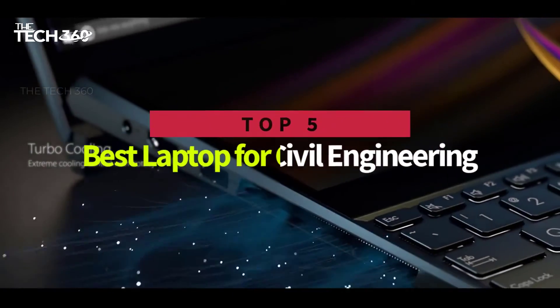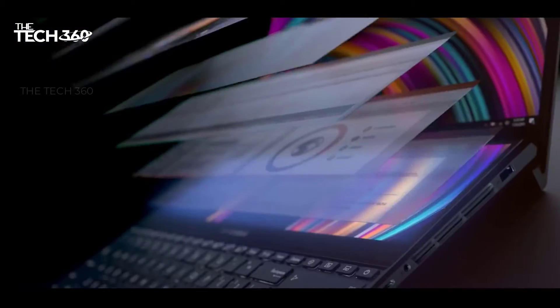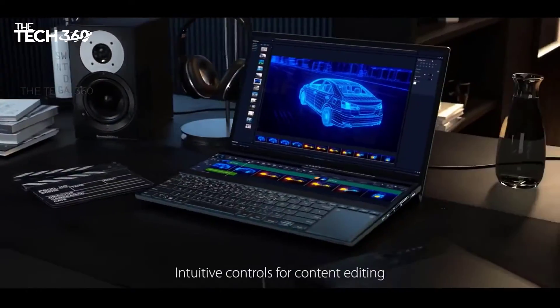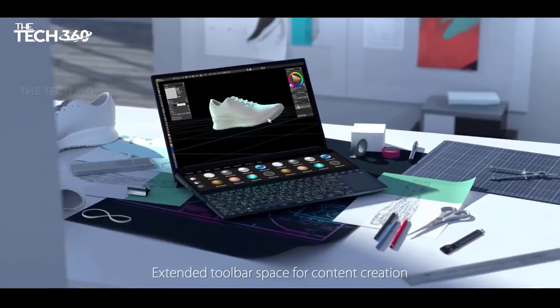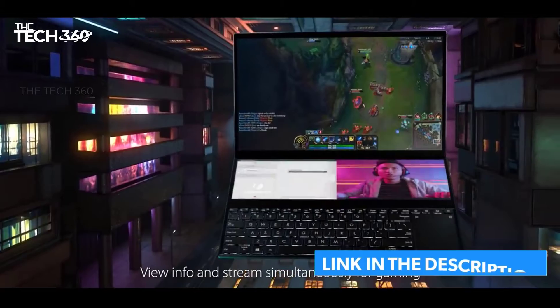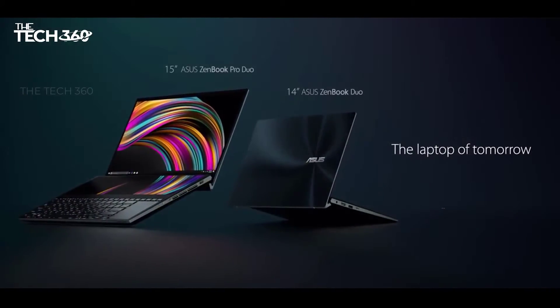Hello there, today we're going to take a look at the 5 best laptops for civil engineering on the market for this year. First, we're going to show you our 5 best picks, and then we'll talk about what you should look for before buying the best laptops for civil engineering. You can find timestamps and links to all of the products we mentioned in this video down in the description below. Let's get started.